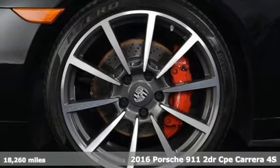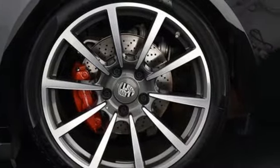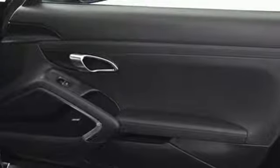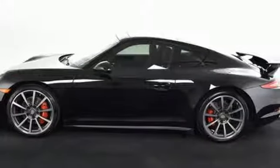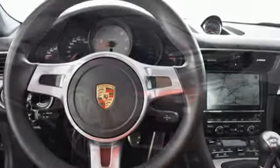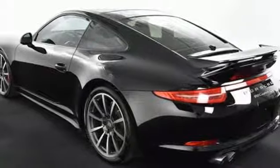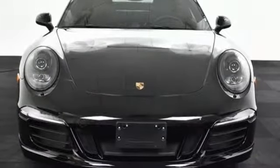A great vehicle is comprised of great features like these: Integrated Navigation System, Power Heated Mirrors, Dual Zone Climate Control, Driver and Passenger Front and Seat Mounted Airbags, Bluetooth, Leather Steering Wheel, V6 Engine, Aluminum Wheels, Automatic with Driver Control Suspension Management and Manual Transmission.